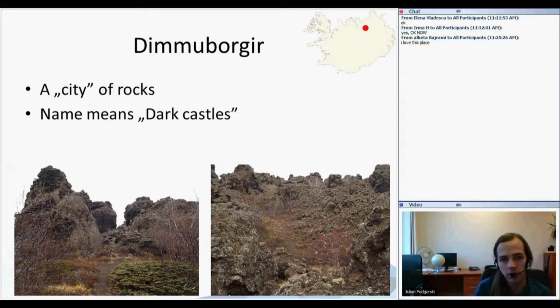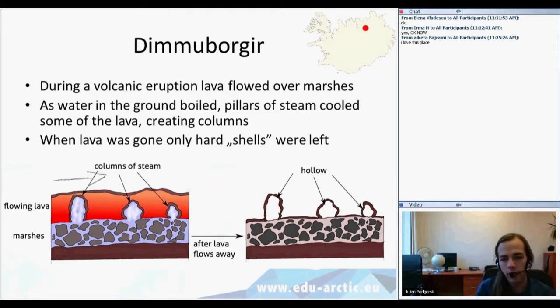They were named by Icelanders 'dark castles,' which is what Dimmuborgir means in Icelandic. They are located in an area of active volcanism, in the area of the Atlantic Rift where volcanoes are active and alive. They are very interesting and rare features, so let's look at how they were formed. During a volcanic eruption many hundreds of years ago, flowing lava erupted from a volcano.